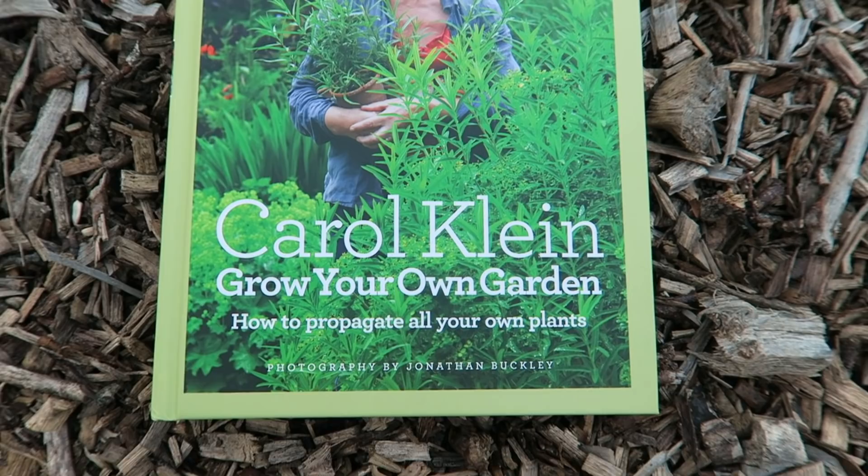Winter's fast approaching and a lot of gardeners find themselves at home itching to get back into the garden, but we can be utilizing this time a little bit better. We can all be learning from books and things like that. In today's episode we're going to be taking a look at three of my go-to books that I really enjoy — there's a lot of really good information in them.